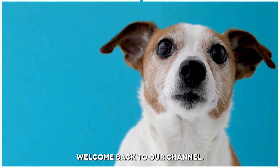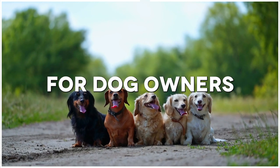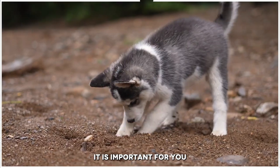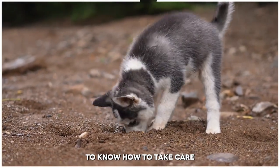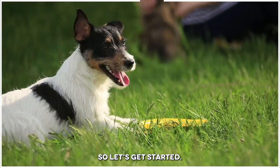Hello everyone, welcome back to our channel. Today we're going to discuss 15 essential first aid tips for dog owners. It is important for you as a dog parent to know how to take care of your fur baby in case of an emergency, so let's get started.